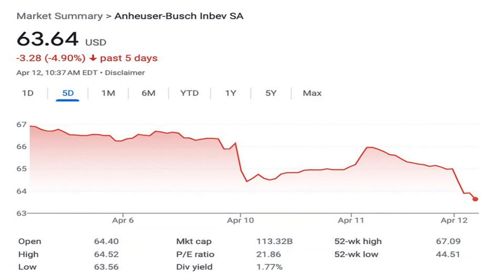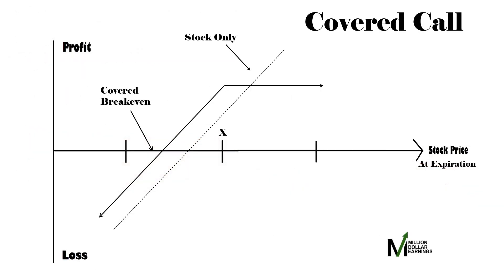But what if the stock price drops and your put gets assigned? Well, now you own 100 shares of the stock. The next step is to sell a covered call. Ideally, the strike price for the call should be above the price the shares got assigned for. This way you can profit from the sale of the stock itself in addition to the option premium you collect by selling the call.